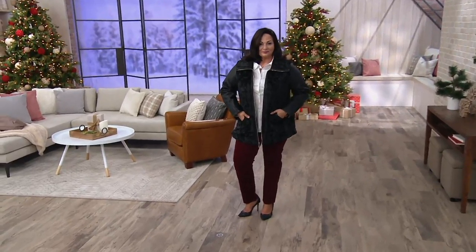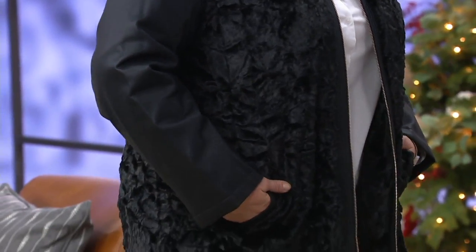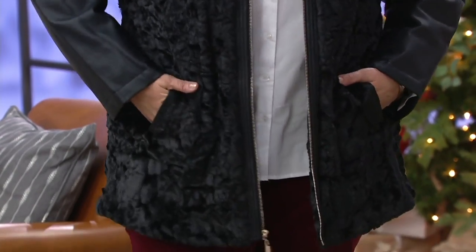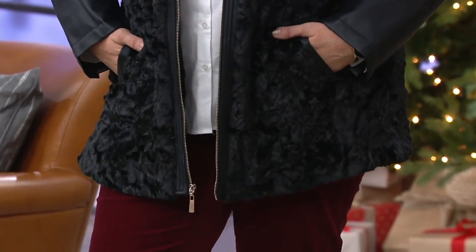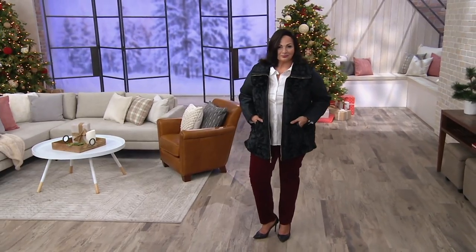I believe our girl Teresa, if I'm not mistaken, she picked this up already, Dennis. Our girl from Facebook already picked this up. Yeah, she's picked it up. This one is the faux fur zip front jacket, the way Maria's wearing it. Guess what? The sleeves zip off, and it transforms itself into a vest.